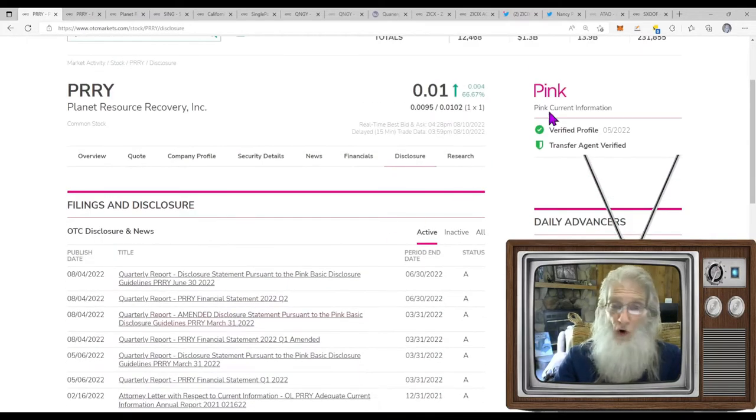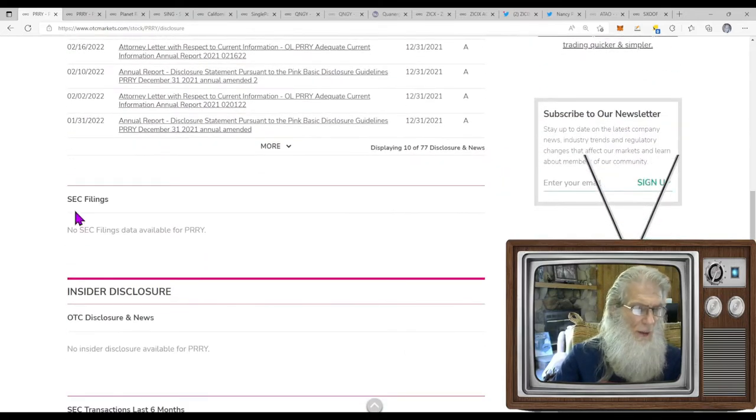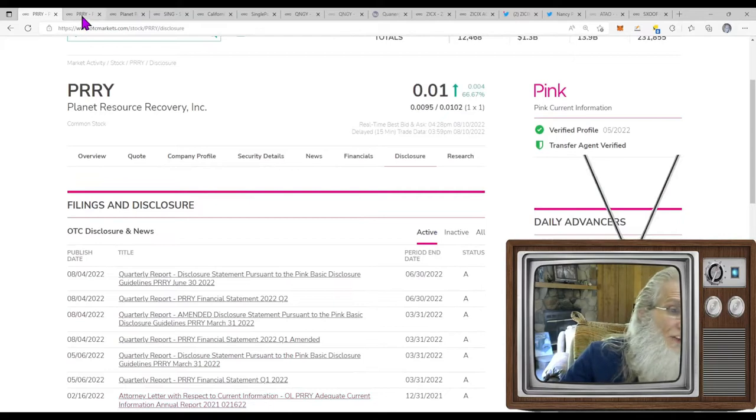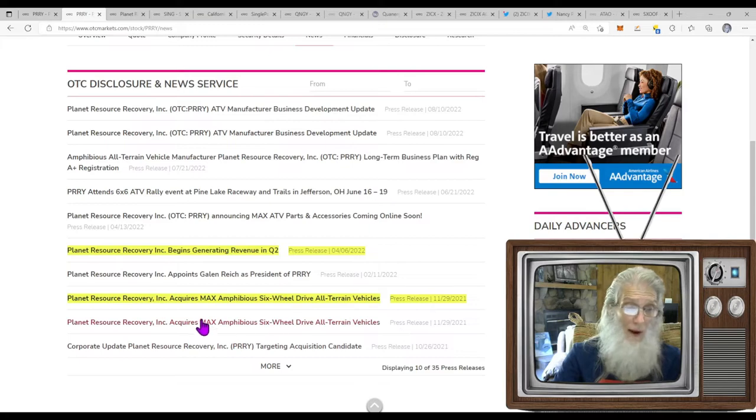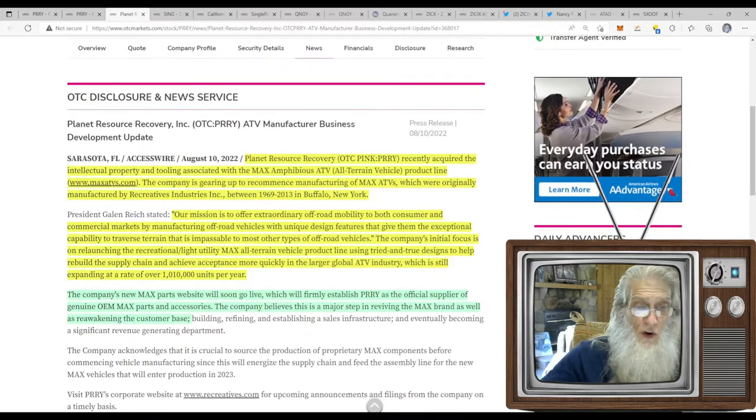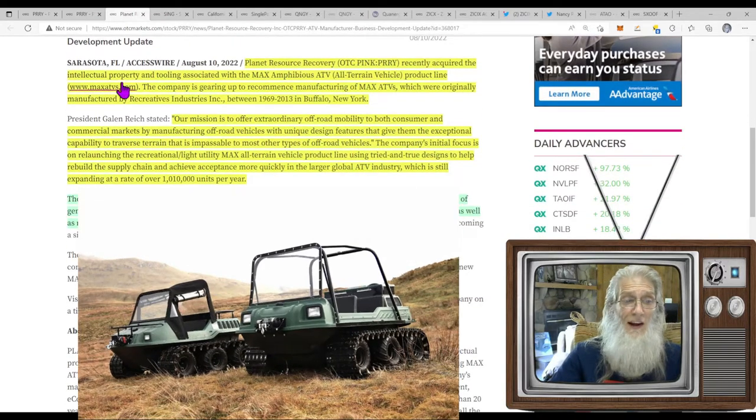Their financials are all caught up because they're pink current. I like to come down here and look for SEC filings — S-1s or 8-Ks — but we've got nothing here. Let's jump to the news. News goes back to October of last year where they say they're looking for an acquisition. Then in November they made one — acquiring the MAX amphibious six-wheel drive all-terrain vehicle. In April of this year they say they're generating revenues. Then they brought out a piece of news today.